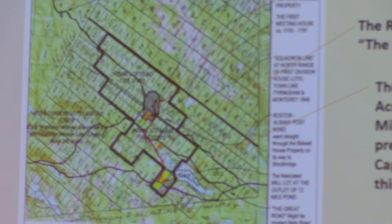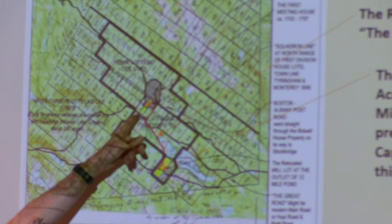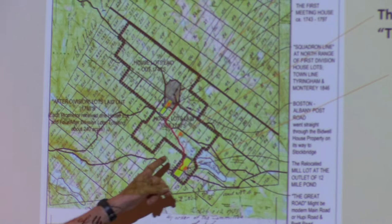The leading house is on lot number one. The first minister, Reverend Bidwell, was on lot number 25. The school lot was on lot 20. The second minister's lot was right adjacent to that. And lot number two was laid out for the mills along Loom Brook. So everything was centered around that.